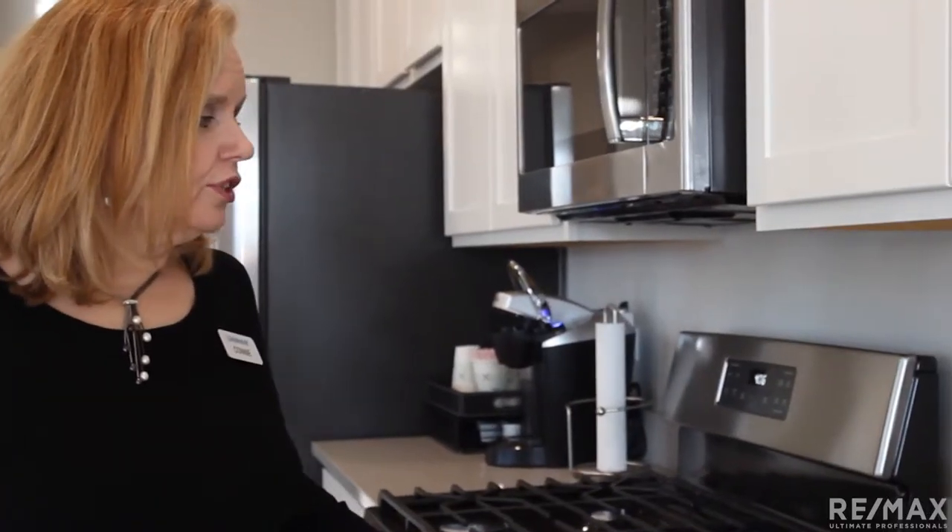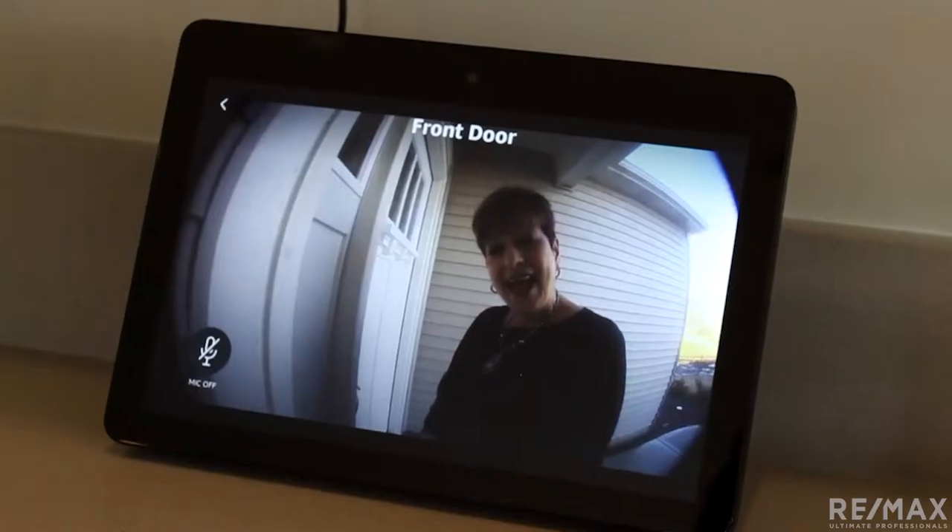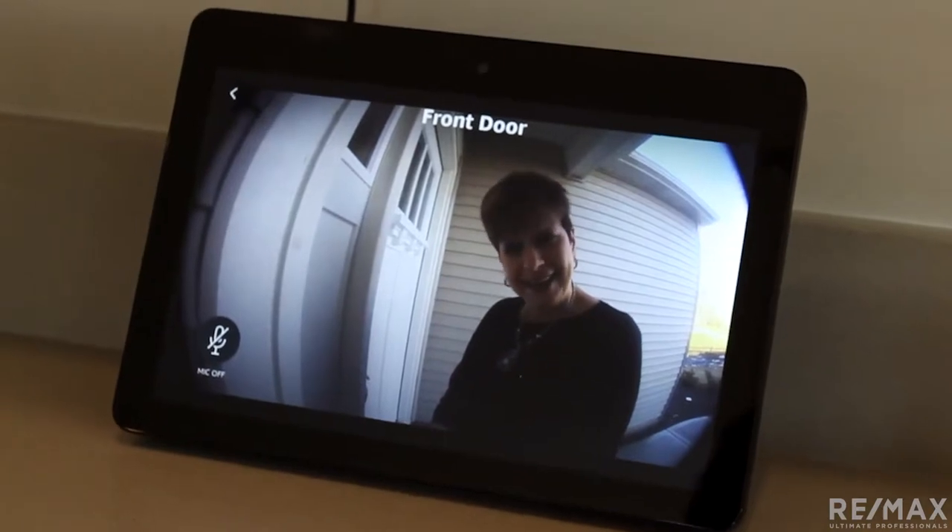Alexa, show me the front door. Okay. Hi Connie, it's Nancy. Alexa, unlock the front door.